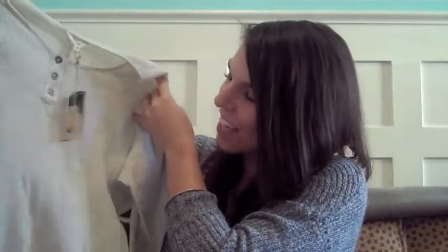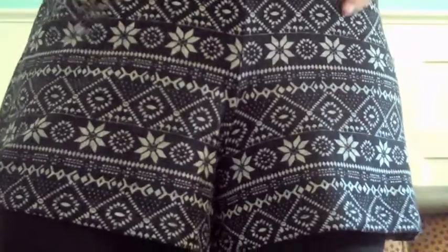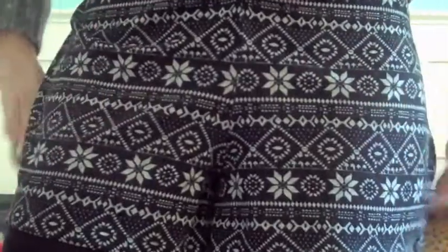And then at Forever 21 I bought this thermal top — can you see a trend? I was really into thermals. It was $12.90 and it's just like a little henley in this oatmeal color. I know it also comes in blue or black. I also bought these shorts that I'm wearing. They're flannel snowflake print shorts, not really high-waisted but kind of. They're really cute, but not the best quality — they're sort of thin and they'll probably pill like crazy. But they cost like $13, super cheap.